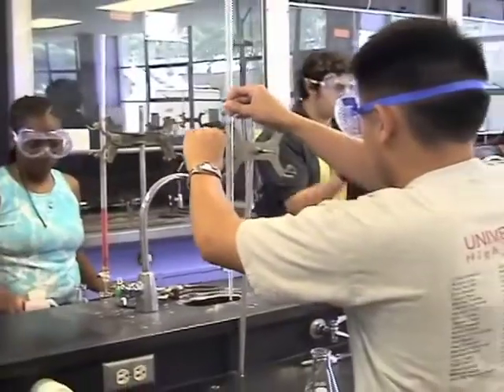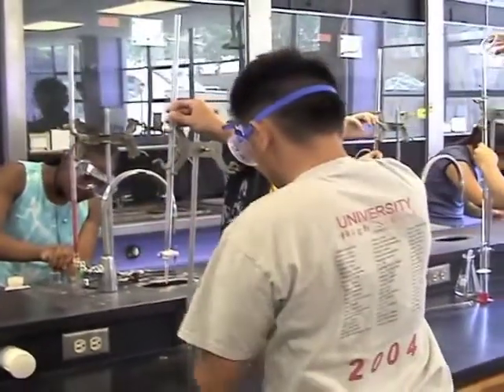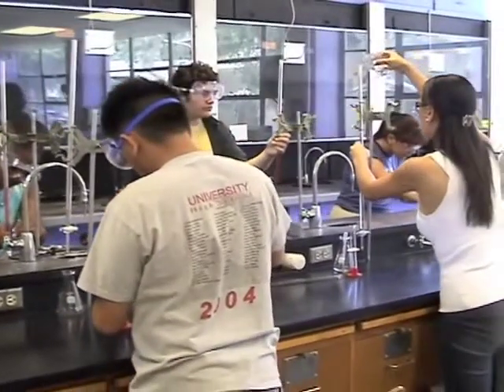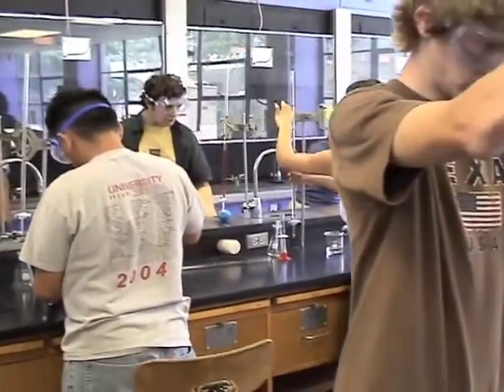The chemistry laboratory can be an interesting place. It can also be a dangerous place if safety rules are ignored. Your school knows that safety is important and so should you.